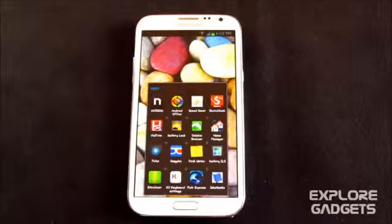Hey guys, this is my second part for the top 20 must-have apps for Galaxy Note, Note 2, and S3.